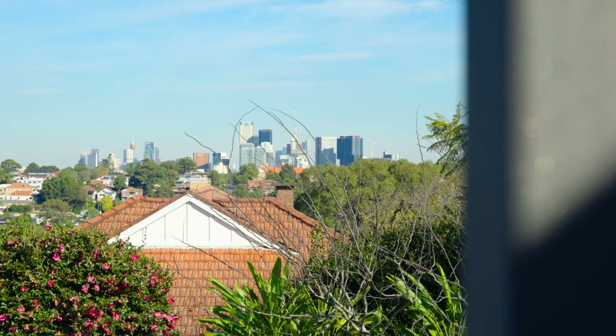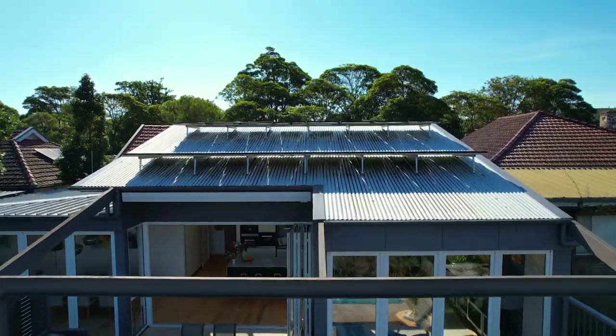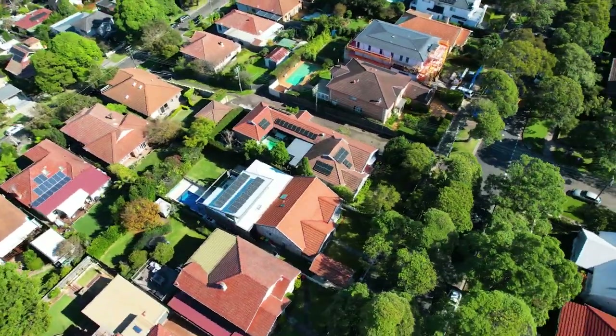And what a location. It's blissfully peaceful, yet you're walking distance to shops, cafes and local schools, and it's just 10 minutes to the CBD by bus or car.